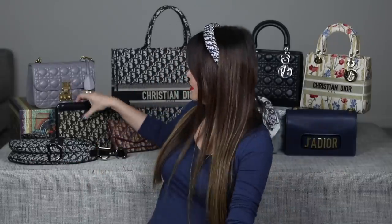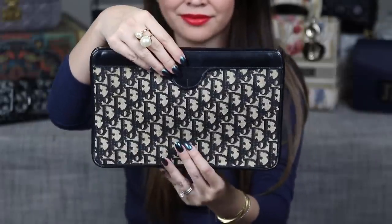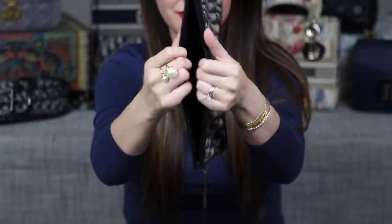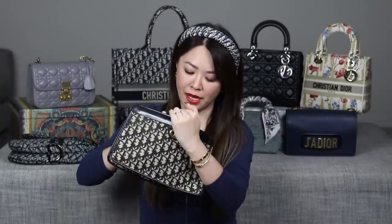First up is one of my favorites — this vintage Dior clutch from the 1970s. I picked this up at a very prestigious auction house here in Melbourne and got it for such a steal. I've had this for at least 10 years and I just love it so much. To open it you just pull it open — it's got a really cool mechanism and inside it's just one compartment but it does actually fit quite a lot.